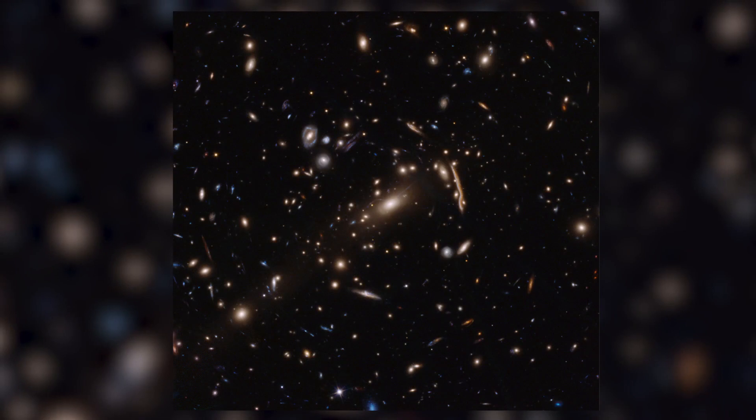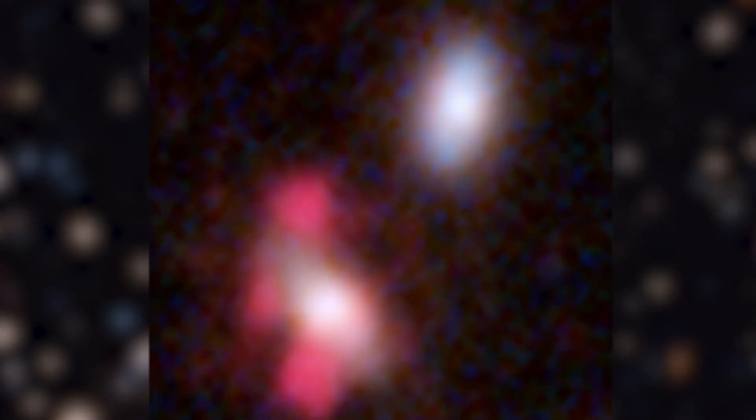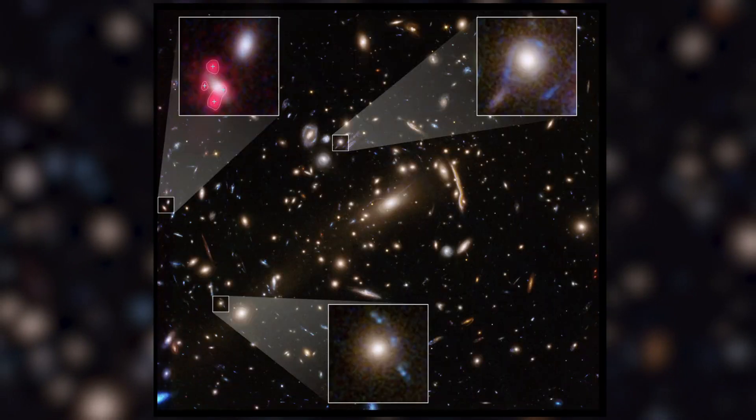But strangely, astronomers found that three galaxy clusters used in their study had concentrations of dark matter that are so massive that the lensing effects they produce are ten times stronger than originally expected.